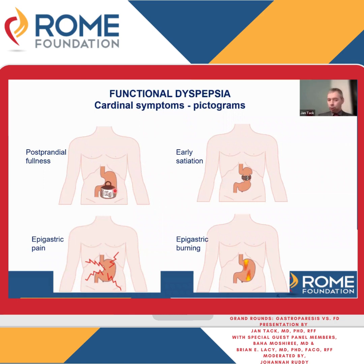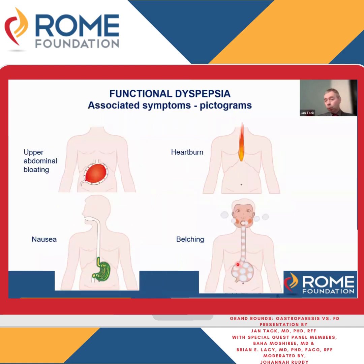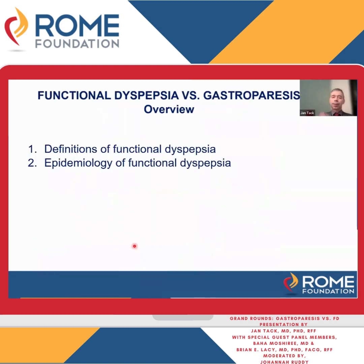Postprandial fullness is depicted as a heavy weight in the stomach after a meal. A belt tightening the stomach so it cannot store a big meal — that is early satiation. Epigastric pain and burning are self-explanatory. There are almost no functional dyspepsia patients where it stops with just those four symptoms; usually they have additional symptoms, for which we also have pictograms: heartburn, excessive belching, upper abdominal bloating shown as balloons — a gaseous sense of distension — and nausea. So that is the definition of functional dyspepsia.